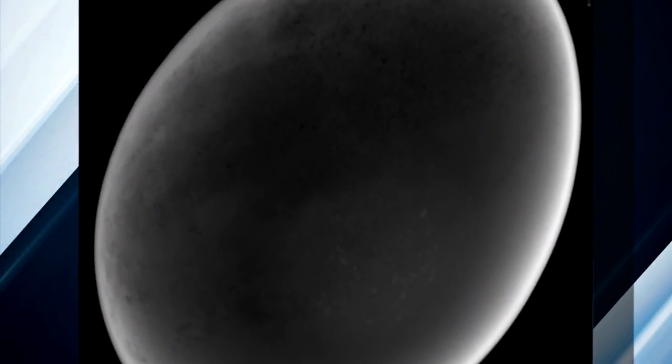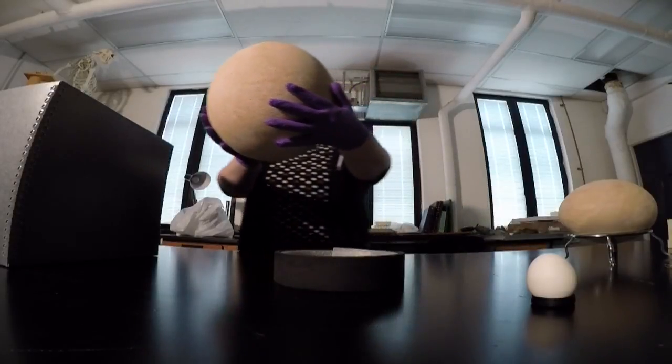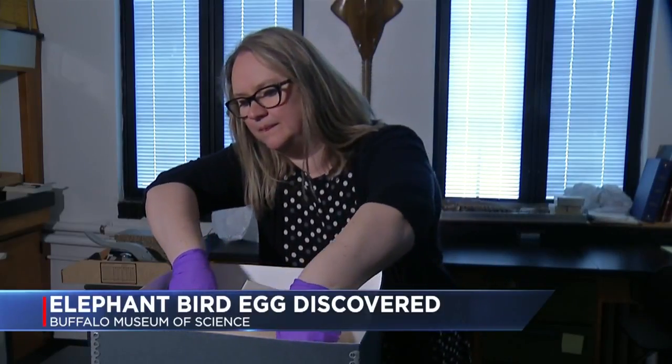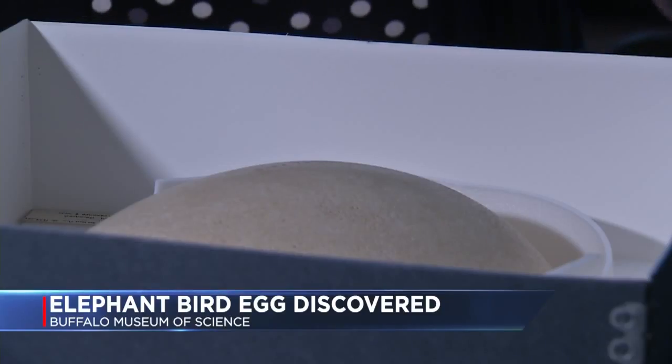It puts Buffalo on a very select list — there are fewer than 40 intact eggs in public institutions in the world. The Buffalo Museum of Science got its egg in 1939, buying it from a taxidermy shop in London for less than $200. Now, the value of this fertilized, fossilized egg in a public collection for researchers to study is really priceless.